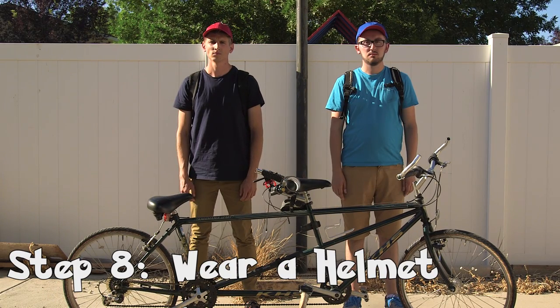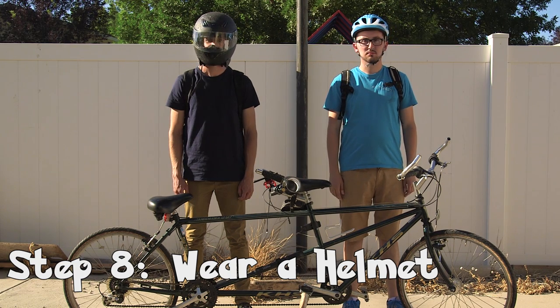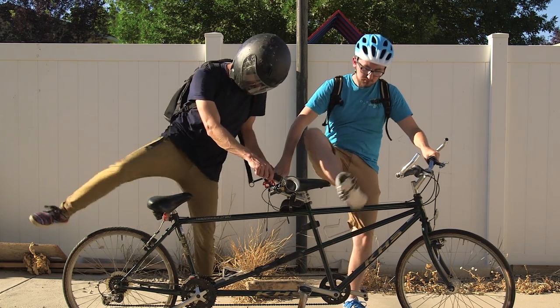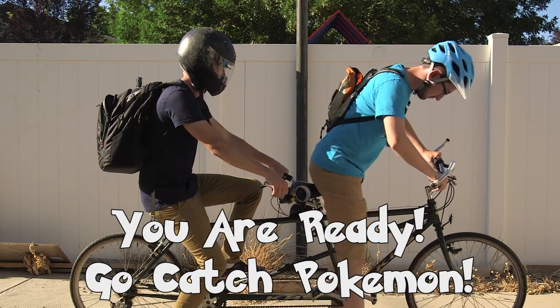Step 8: wear a helmet. Above all, you must be safe while playing Pokemon Go. Don't be an idiot. Now you're ready to catch Pokemon and all the hot ladies.